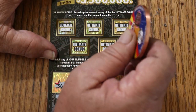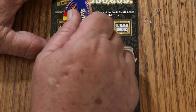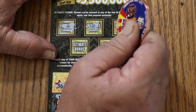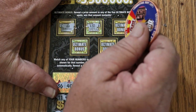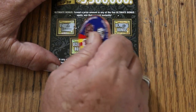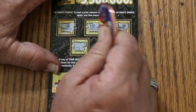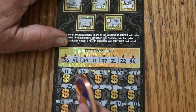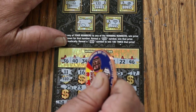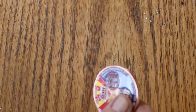The bonus says reveal a prize amount in any of the five boxes. Nope... ooh, look at that — $30! That's interesting since we have that number down there. No, no, no. So we got the 30 there. Under the 11 we're getting $10 more for a total of $40. Good start.